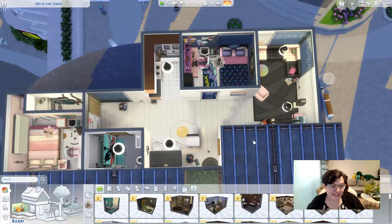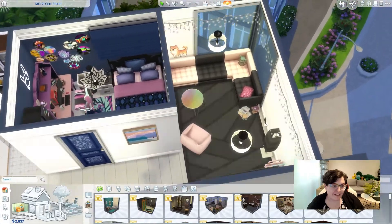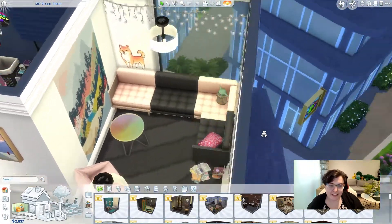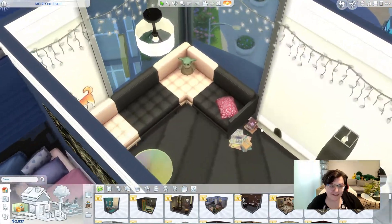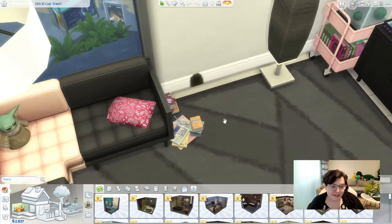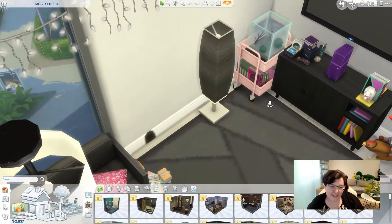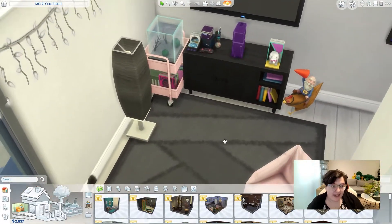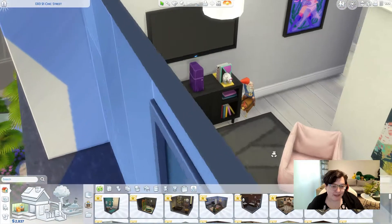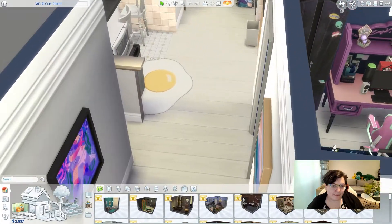Here we are — this is the final apartment and I absolutely love it. This is the finished front room: we've got pinks and blacks and some decoration. We've got the little Grogu over here, some cushions, and a bit of mess scattered around — maybe they're doing some work out here together. I think it's really cute; I imagine they play games together out here as well as in their own rooms.